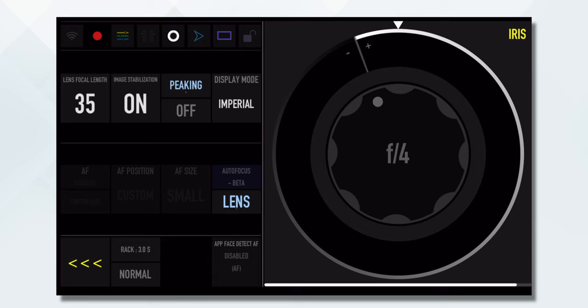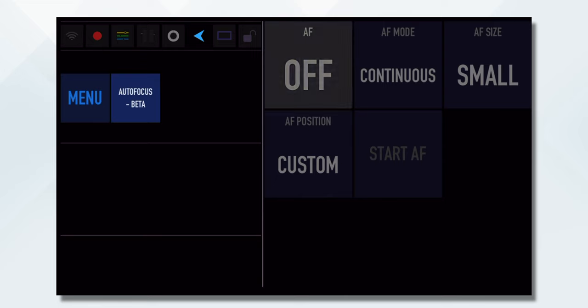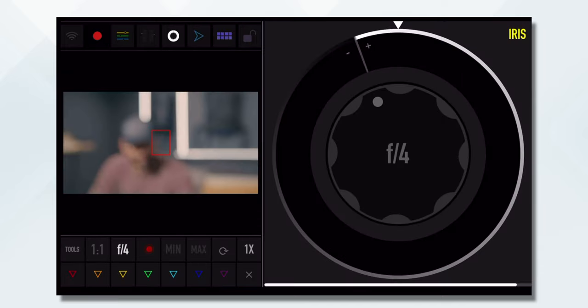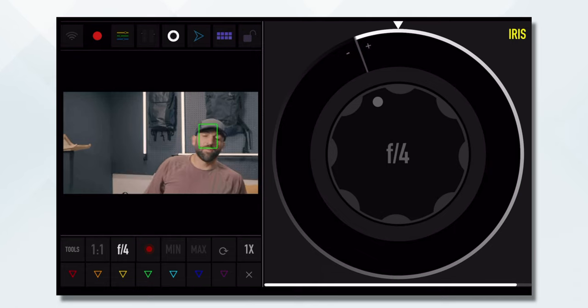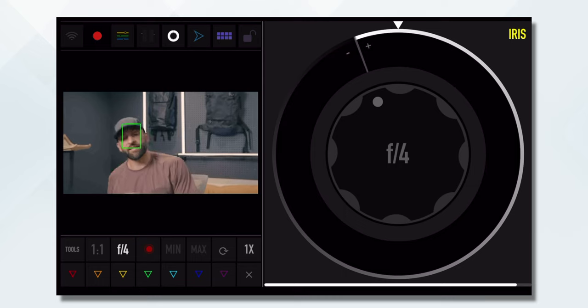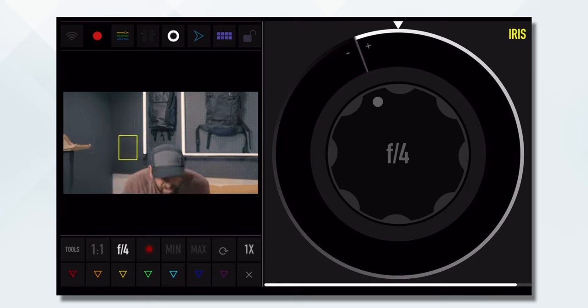I need to put my lens into autofocus, so let's go back into autofocus beta — we need to turn that on. Start AF. We're going to go back into the lens system. Now you can see there it is. This is pretty wild. I can move and it sticks.